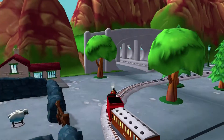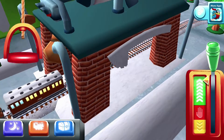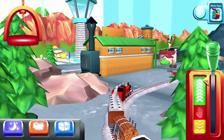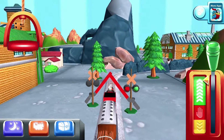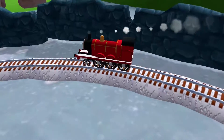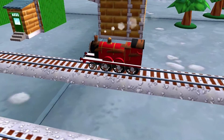Where should we go next? The steamworks are just ahead. Help your engine cool their pistons with a refreshing wash at the steamworks.